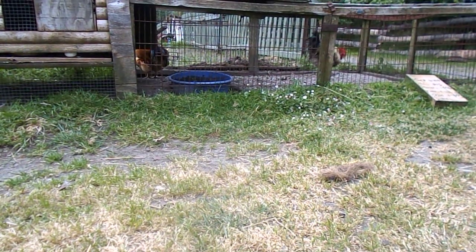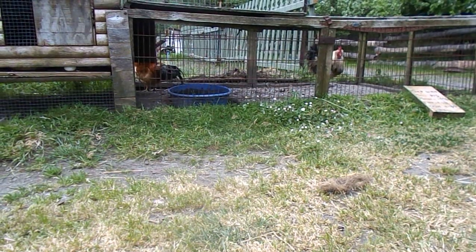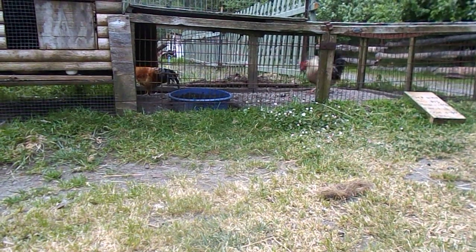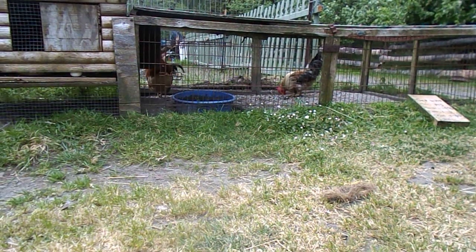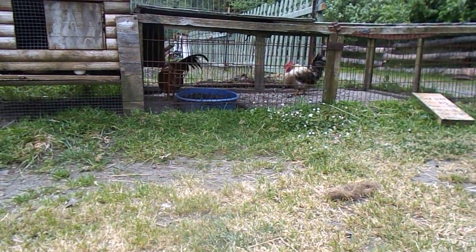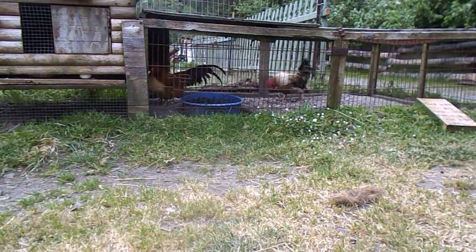Scaly leg mites present as a crusty formation on the legs. Now that can be normal in some breeds as they get older, around four years old. But if you see that on your young birds or your older ones, better safe than sorry, go ahead and treat.